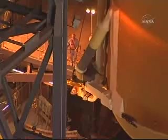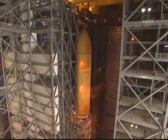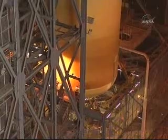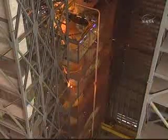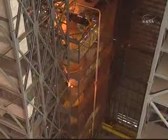This is done using a 325-ton and 175-ton crane. The tank weighs over 58,000 pounds empty, and it takes approximately 12 hours to place the tank in the checkout cell. Once in the checkout cell, the tank is inspected and prepared for being mated to the solid rocket boosters.